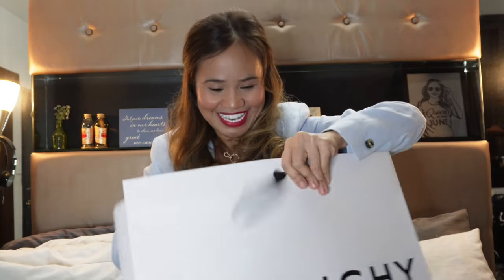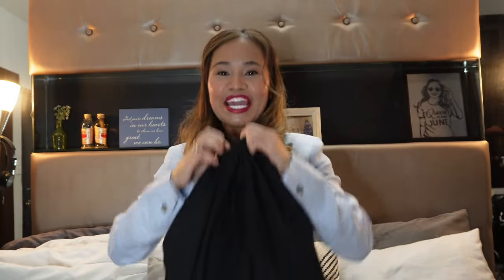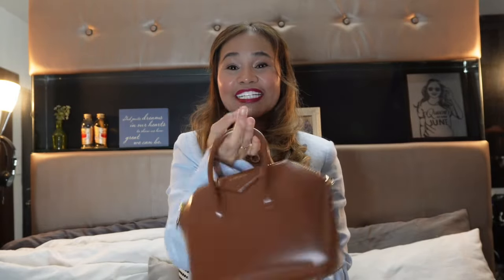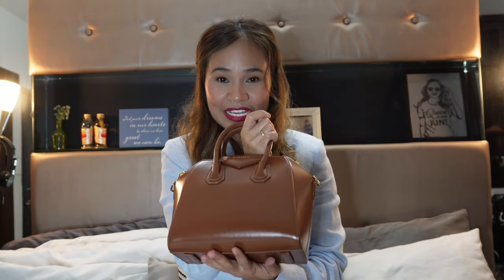There's no box — it seems like the Givenchy staff forgot to box it, because last time I bought, they were having difficulty assembling the box. So I think they may have forgotten. Anyway, I bought this color tan in calf leather, in shiny leather.